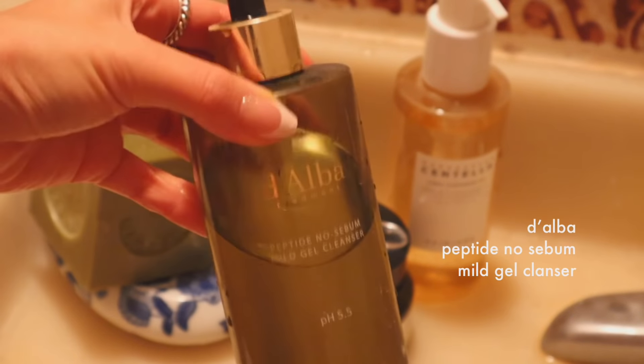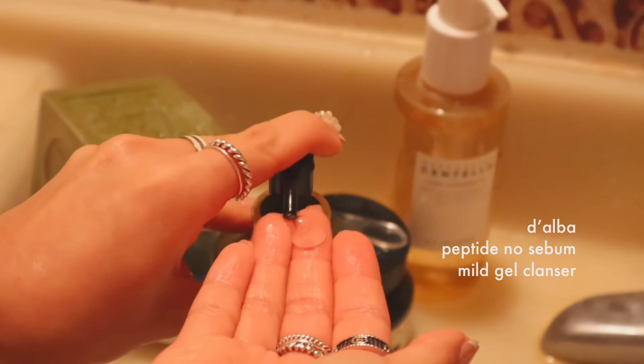Then I cleanse my face and brush my teeth. The cleanser I've been using during the day is the Peptide No Sebum Mild Gel Cleanser from Darabah. I love this one because it's gentle but also gets rid of unnecessary oil from the morning, and it doesn't leave your skin feeling too dry.